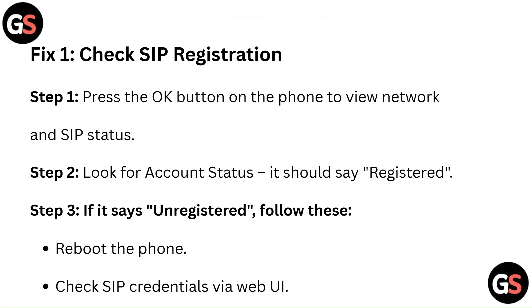Fix 1: Check SIP registration. Step 1: Press the OK button on the phone to view network and SIP status. Step 2: Look for account status — it should say registered. Step 3: If it says unregistered, reboot the phone or check SIP credentials via the web UI.